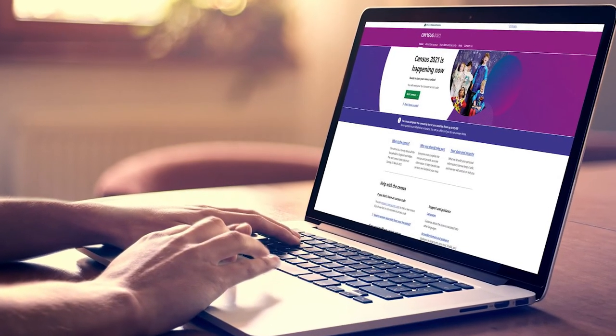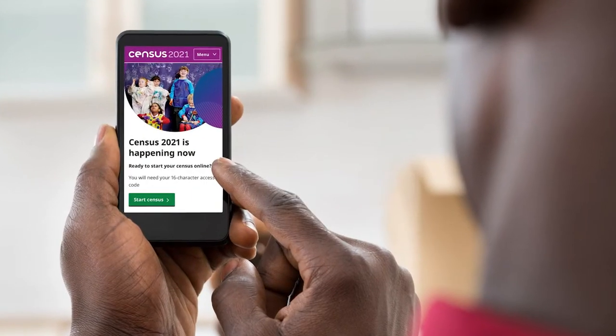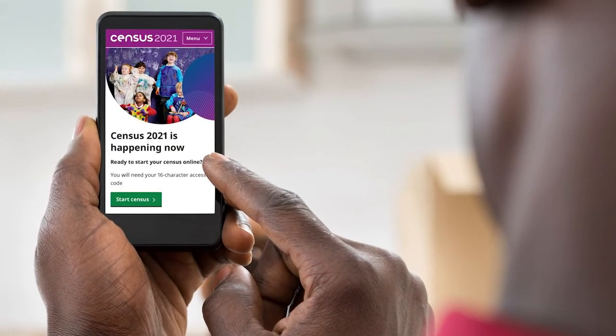The census should take approximately 10 minutes to complete and the information that you will be providing will be really valuable. Following census day, which is the 21st of March, if the data hasn't been completed from particular households, you will be contacted by an officer from the Office of National Statistics who will come out and fill that data in with you.